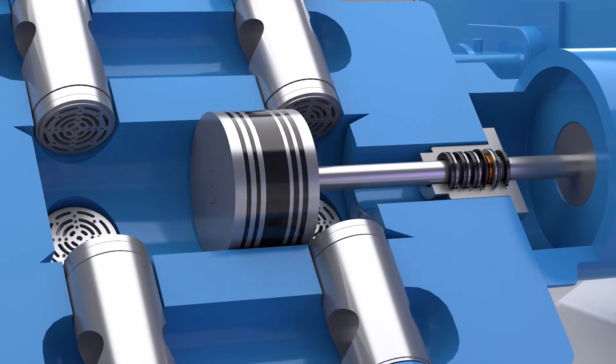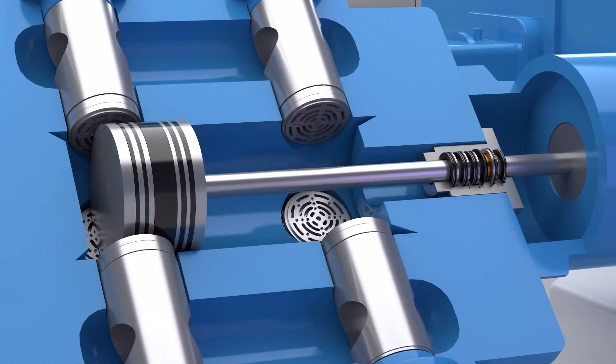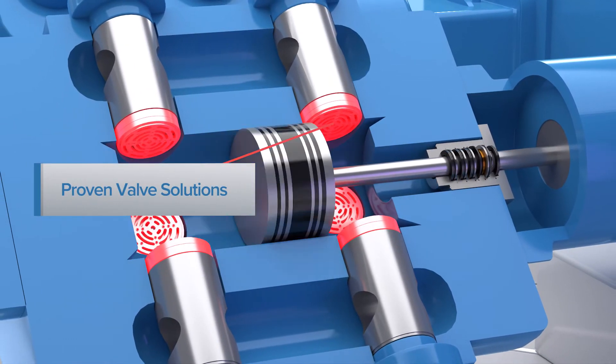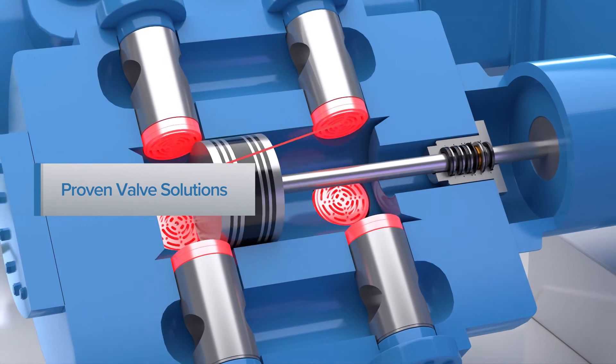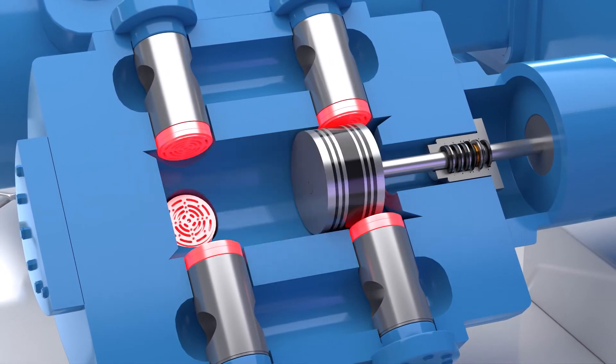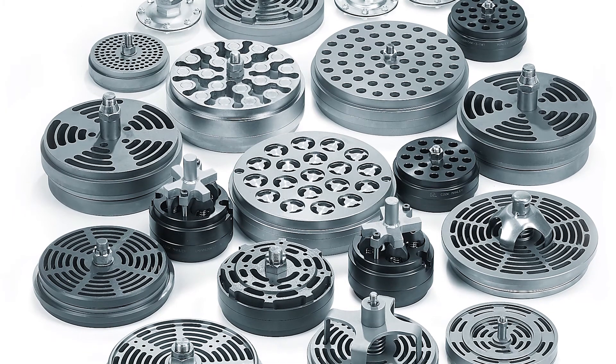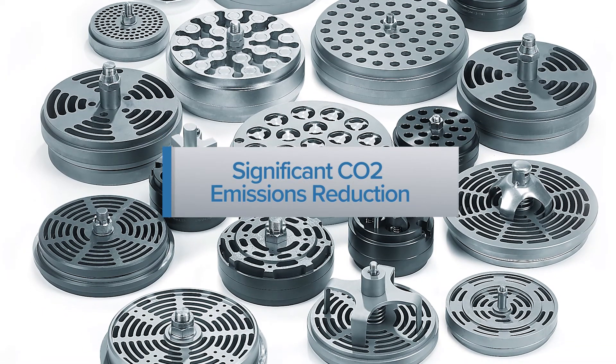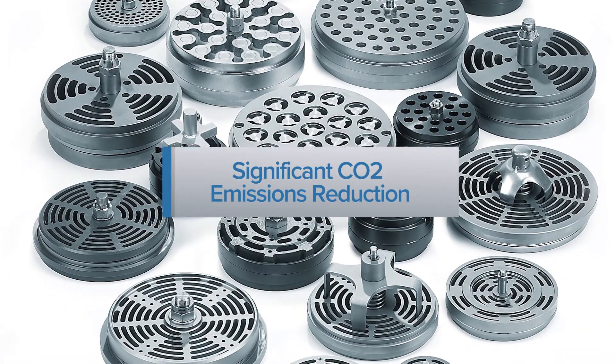Beyond compressor packing and the ability to minimize direct emissions, Cook Compression also innovates toward operational efficiency and reliability to reduce indirect environmental impacts. Cook Compression valve solutions drive sustainability by reducing compressor energy usage, which can significantly reduce CO2 emissions from the compressor and its driver.